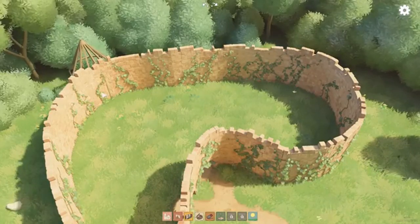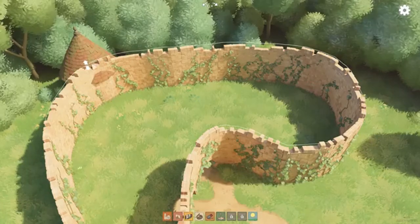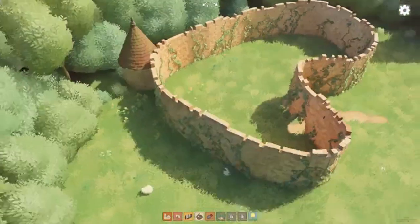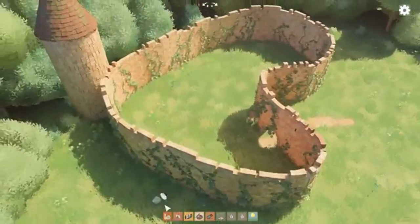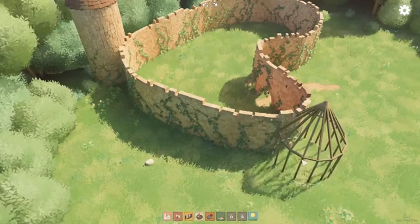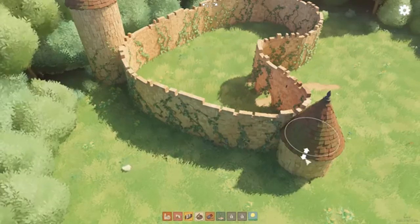One of the most appealing aspects of Tiny Glade is its focus on relaxation. There are no enemies to fight, no resources to manage, and no time limits to worry about. You can take your time, experiment with different designs, and watch your castle come to life at your own pace. This makes Tiny Glade an ideal game for those looking to escape the stresses of more intense gaming experiences.